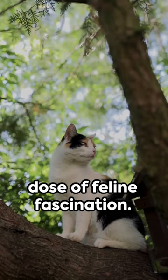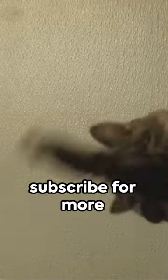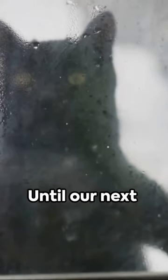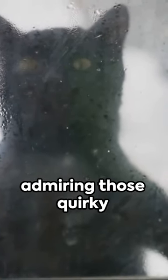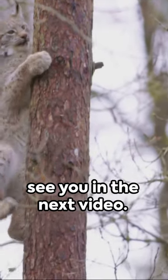And that's your daily dose of feline fascination. If this piqued your interest, give a thumbs up, and remember to subscribe for more insights into our perfect pals. Until our next adventure, keep admiring those quirky cat behaviors. Stay curious, and we'll see you in the next video.